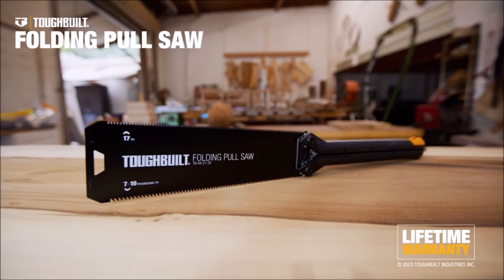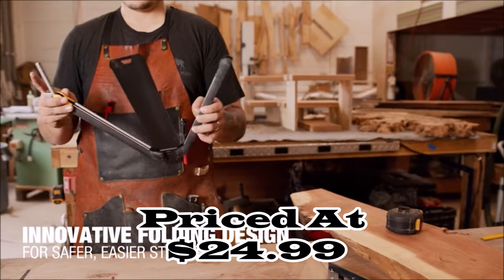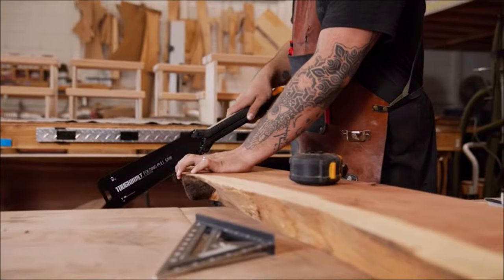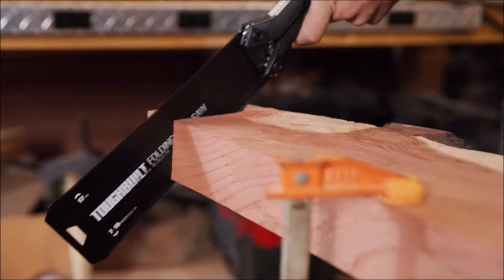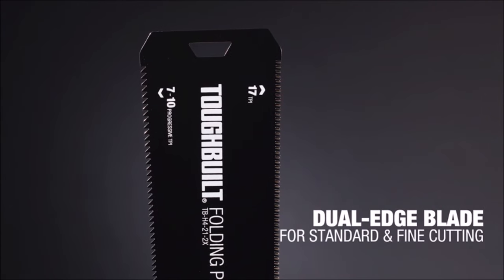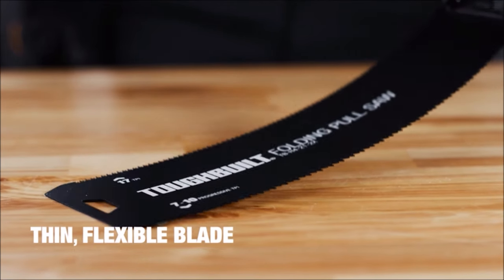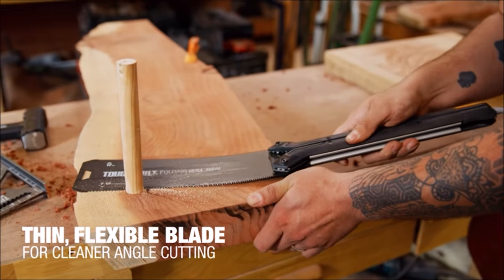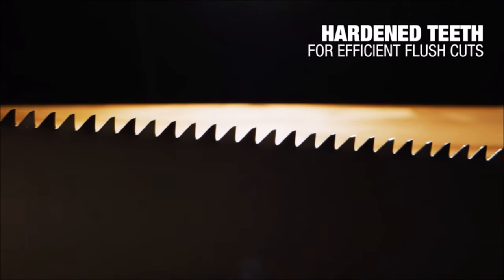Number six: the ToughBuilt folding pull saw is a versatile and efficient cutting tool. Its innovative handle design allows for instant flipping between a working position and a closed position for compact storage. Equipped with a double-edged blade featuring progressive tooth patterns, it offers 7 to 10 TPI for fine cutting and a 17 TPI edge for extra fine cutting. The flexible micro-thin blade ensures clean cutting on both pull and push strokes.